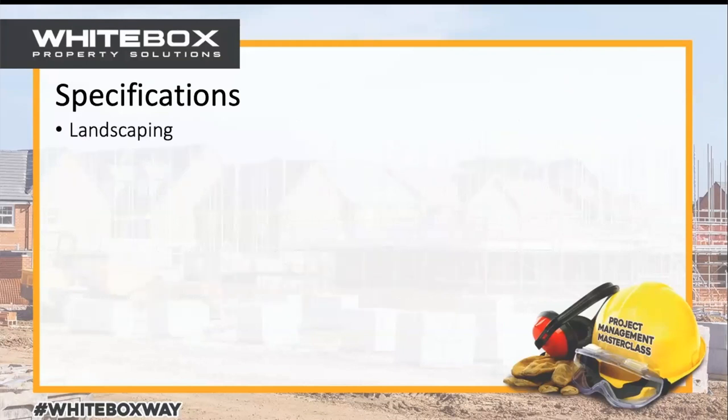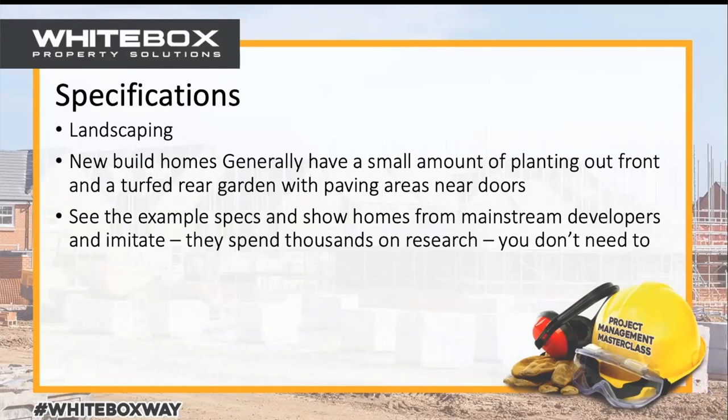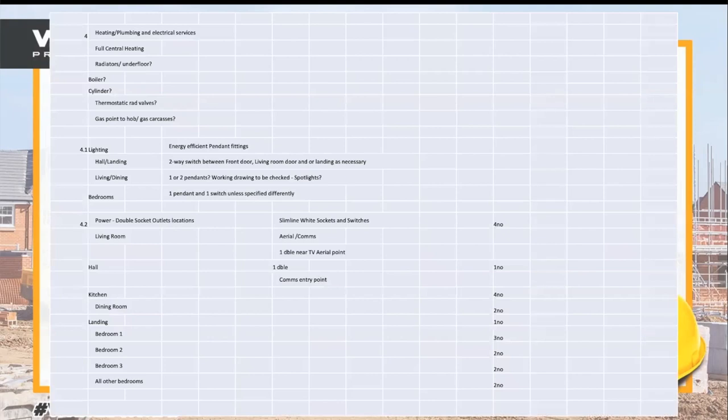Other things to consider include landscaping specifications — generally you'd turf the rear garden and a small amount of planting out front. You wouldn't spend two or three grand on elaborate landscaping because it's probably not going to make the house worth any more. Mainstream developers spend thousands on research and targeting markets — you don't need to do that. You can imitate what they do and make it a little bit nicer to sell your product in the best way possible.